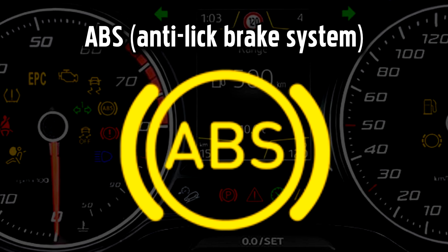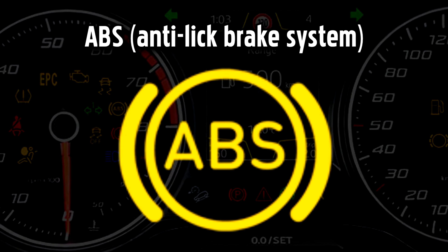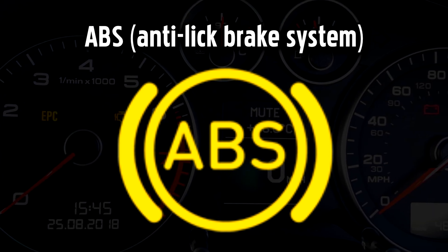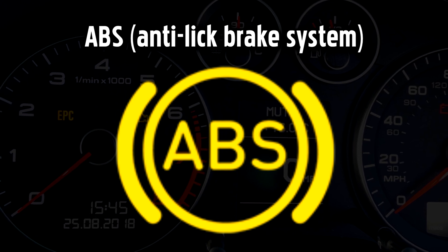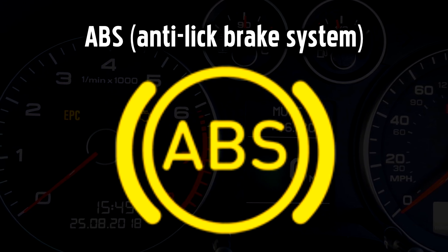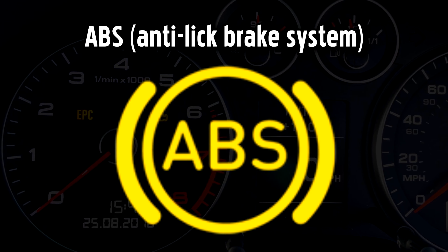Anti-lock Brake System Warning Light. ABS is an important safety feature that really comes into play when you need to make an abrupt stop or in difficult driving conditions like icy roads. If the ABS light comes on by itself, you should still have normal unassisted braking, so it's safe to continue your journey.